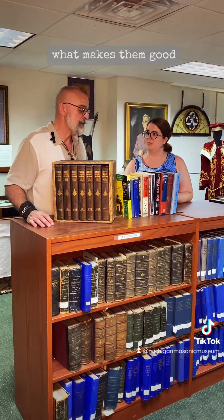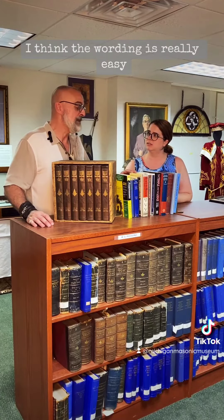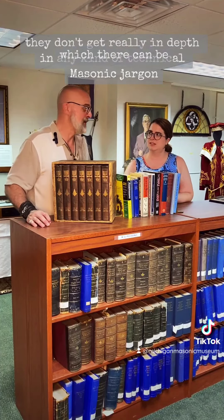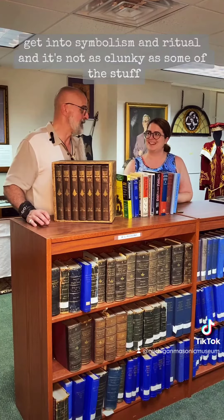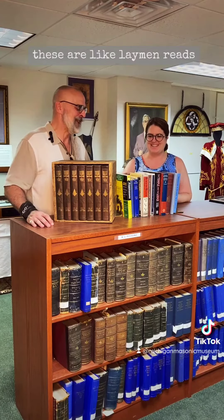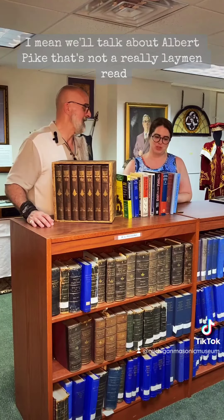What makes them good for beginners is that the wording is really easy — they don't get really in-depth in any kind of technical Masonic jargon, which there can be. They do get into symbolism and ritual. These are like layman reads.